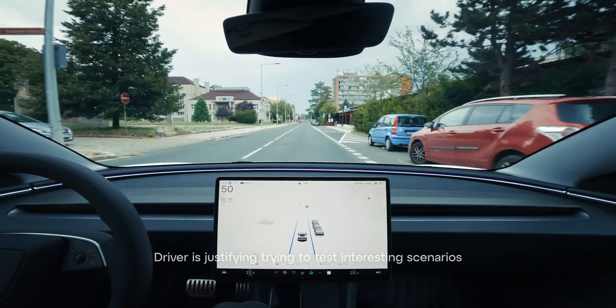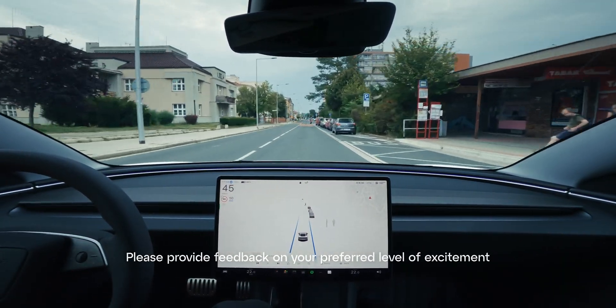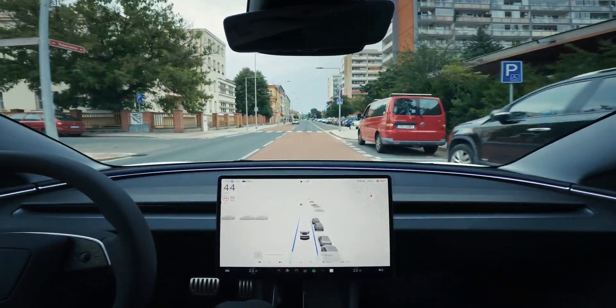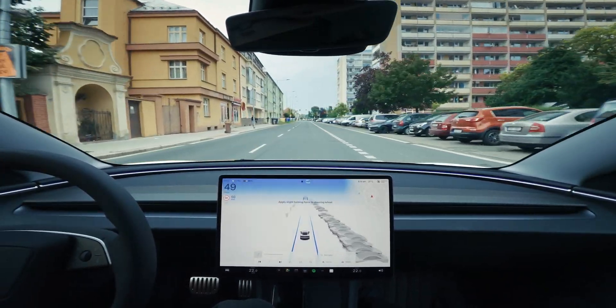Running through the city again, it can see the pedestrian on the crosswalk, and it's slowing down for them. A really nice interaction. It's slowing down maybe a little bit too much. It's really scared of people, but better safe than sorry, right?